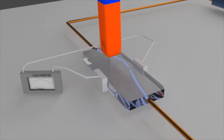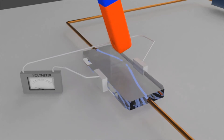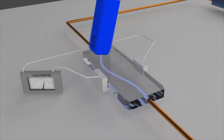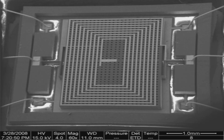By observing the characteristics of the voltage, such as its magnitude and whether it is positive or negative, the magnitude, or strength, and direction of the magnetic field can be determined. Hall effect sensors designed and modified especially to measure Earth's magnetic field are known as magnetometers.